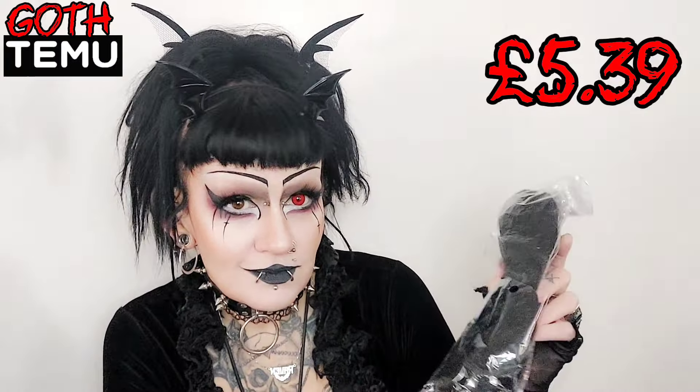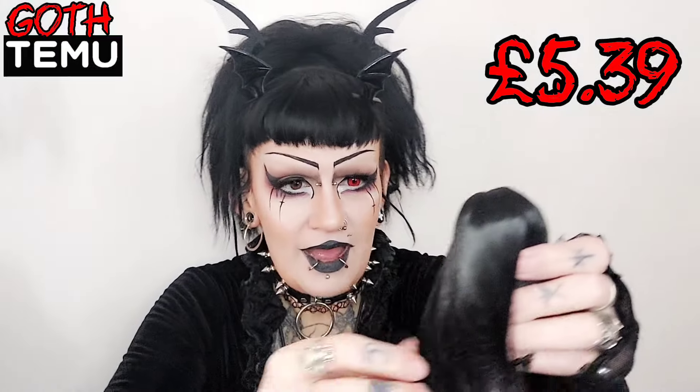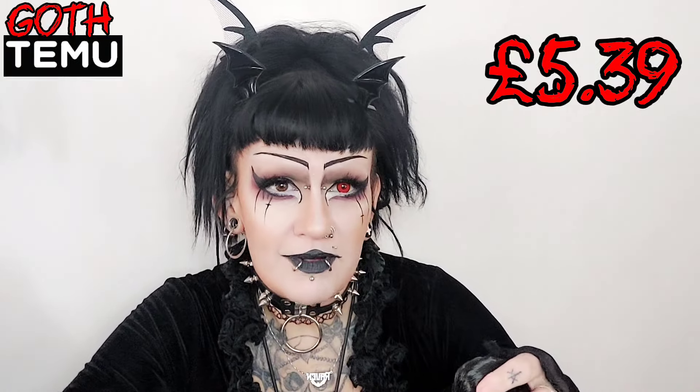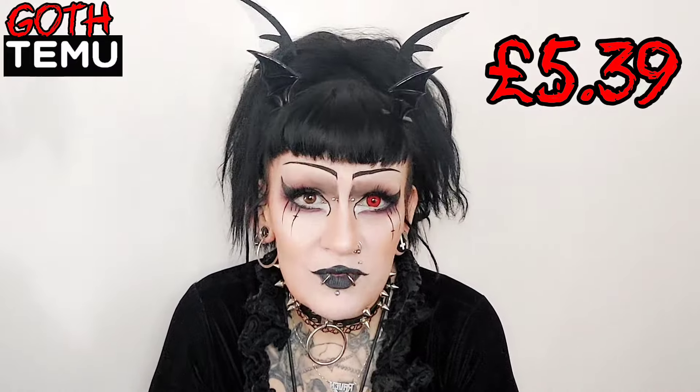The next few things are a bit random. As you can see I haven't done my hair today - I normally have my dreads in, so I thought we'd try out some hair. Everyone's always asking about where I buy my hair from. I normally wear two different types of things: a dread ball and a dreadlock hair clip. These are just normal hair clips so you can see what these look like from Temu. I'll put the price here so you can see how much this costs.